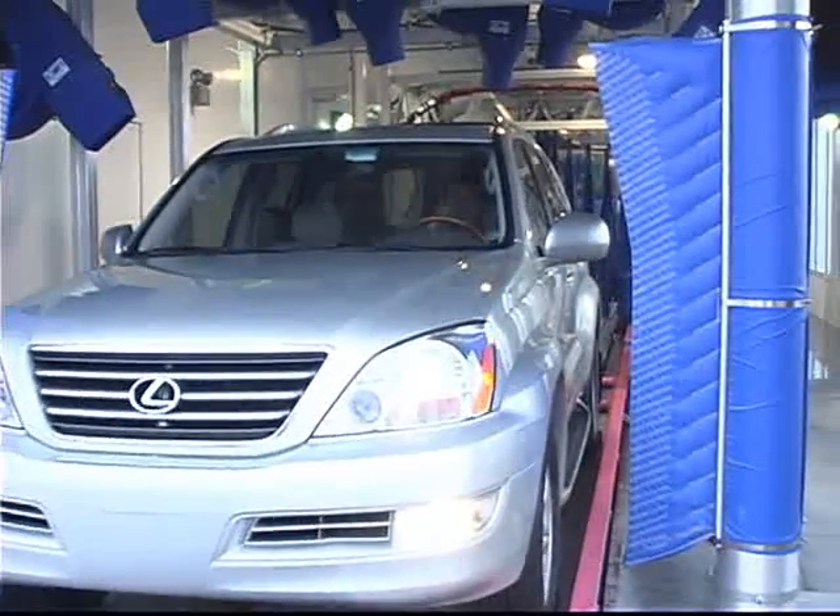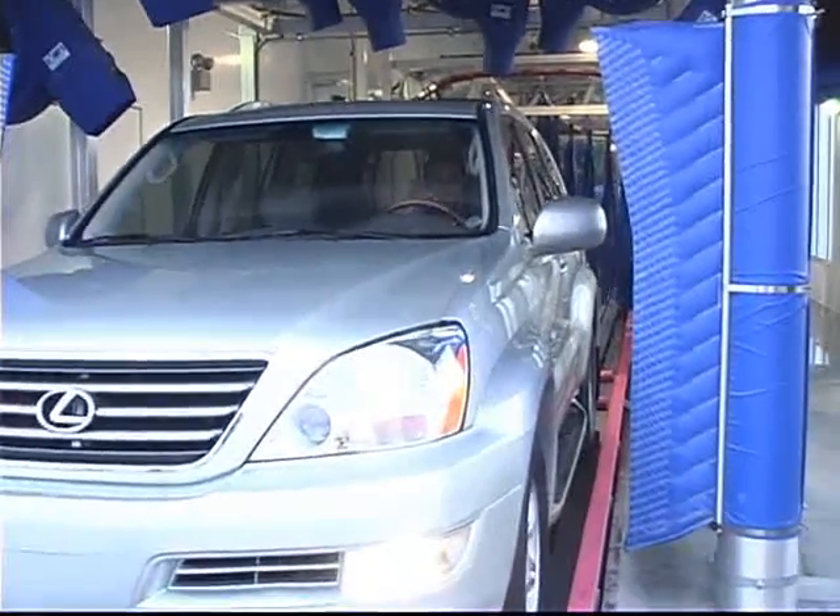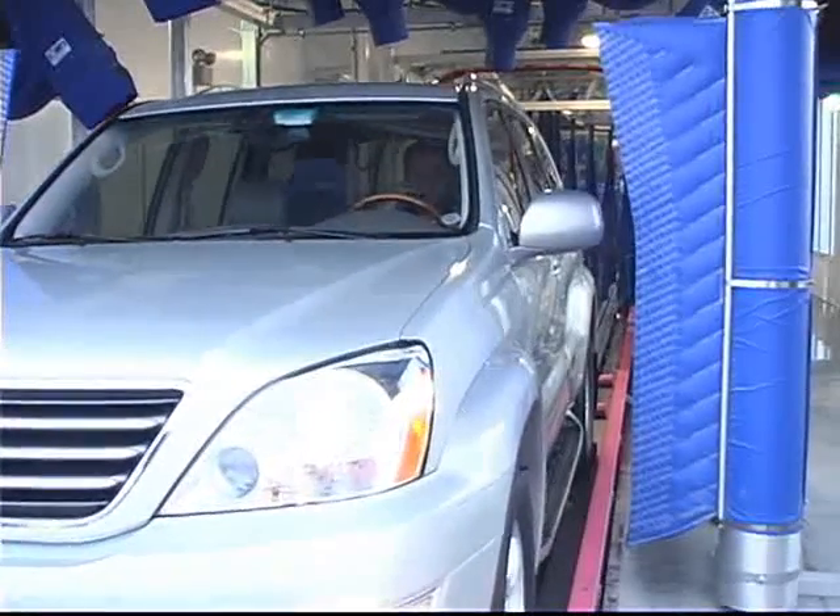If we can manage that pH level — like we've been so successful doing — we can actually get that water to run off the car, requiring less electricity, less horsepower on the dryers, and giving us a better finished product.